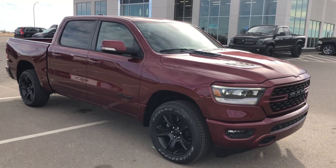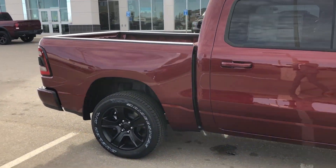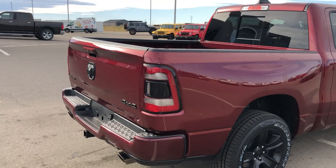Hey, it's Ryan at Strathmore Dodge. Here we have our 2022 Ram 1500 Sport. This one does come with blacked out wheels, blacked out badging. It is the short box.